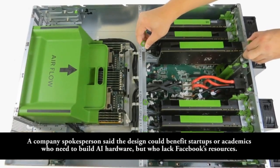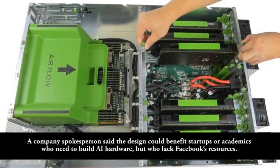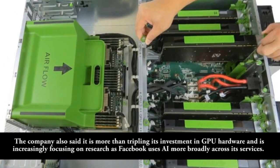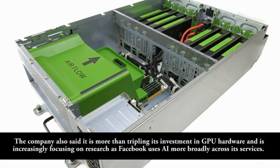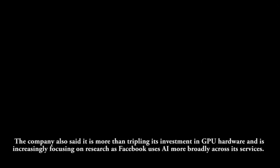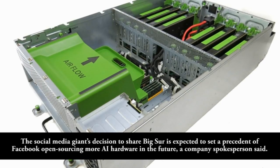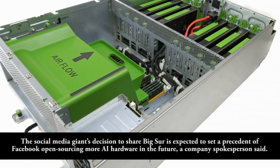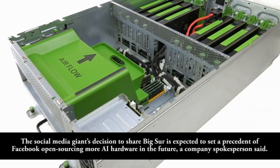A company spokesperson said the design could benefit startups or academics who need to build AI hardware but who lack Facebook's resources. The company also said it is more than tripling its investment in GPU hardware and is increasingly focusing on research as Facebook uses AI more broadly across its services. The social media giant's decision to share Big Sur is expected to set a precedent of Facebook open-sourcing more AI hardware in the future, a company spokesperson said.